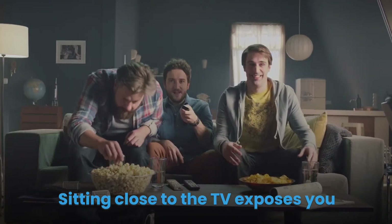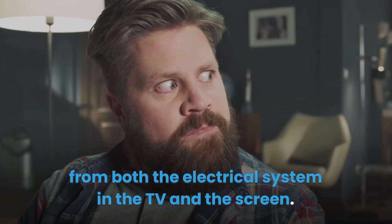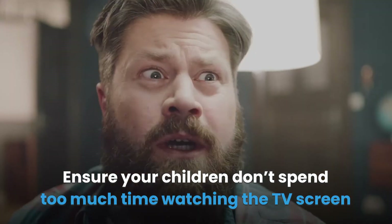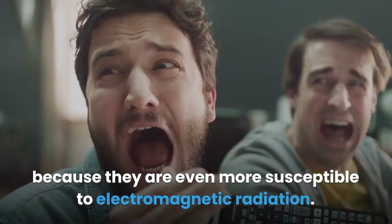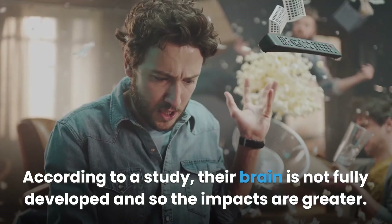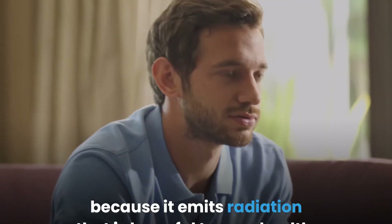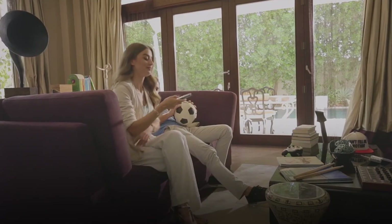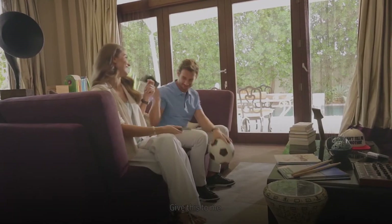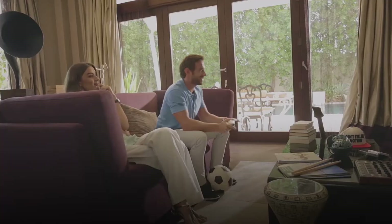Sitting close to the TV exposes you to electromagnetic radiation and UV light radiation from both the electrical system in the TV and the screen. Ensure your children don't spend too much time watching the TV screen because they are even more susceptible to electromagnetic radiation. According to a study, their brain is not fully developed and so the impacts are greater. It is recommended that you keep distance between you and your smart TV because it emits radiation that is harmful to your health. Even when you keep distance, also ensure other devices connected to the TV are kept away from you. Otherwise, these wireless devices will expose you to both radio frequency radiation and Bluetooth radiation.